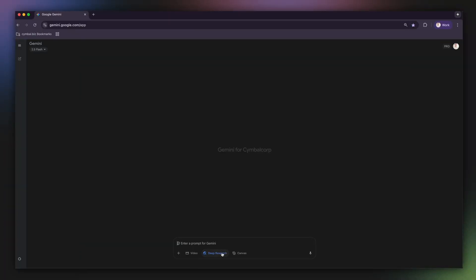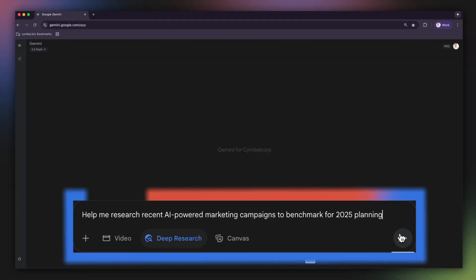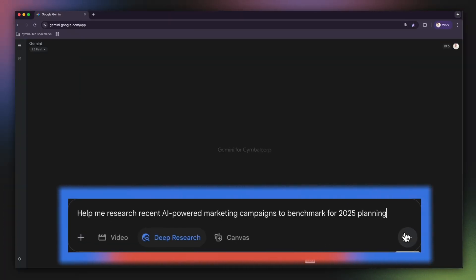My goal is to prepare our 2025 planning session by understanding what our competitors have been doing in the AI marketing space. Instead of opening 100 tabs, I'm going to ask Deep Research to be our personal research assistant. Here is the prompt I'll use.